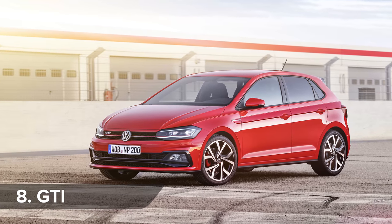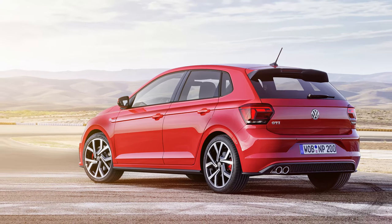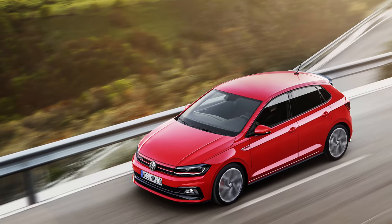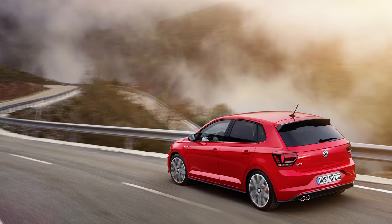If fun is your thing, a fiery GTI version of the Polo will also be available. It gets a 2-litre turbocharged petrol engine with 200 horsepower — that's 8 horsepower more than the previous 1.8-litre Polo GTI. It also has upgraded suspension and brakes.